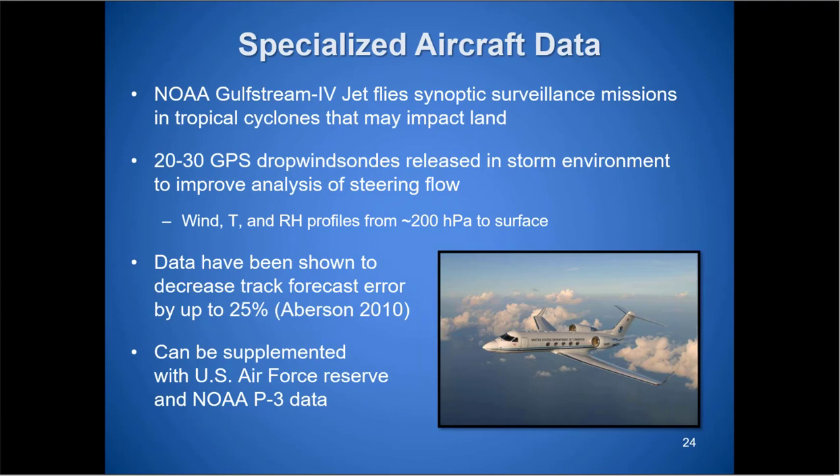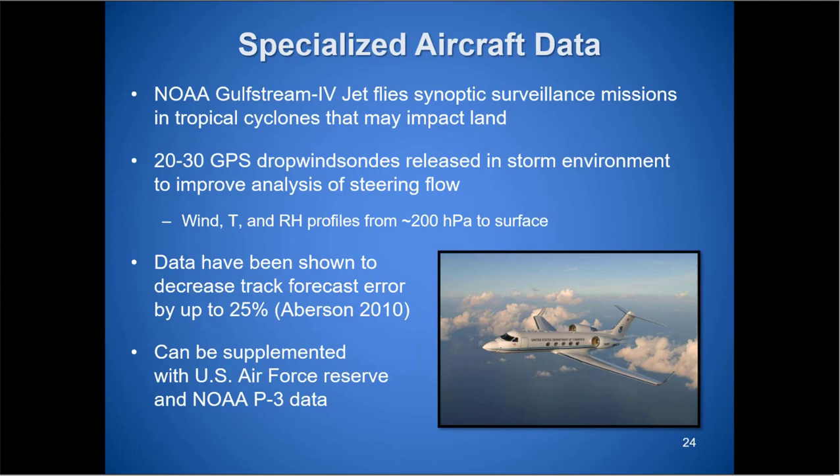A study from 2010 showed that when GPS dropsonde data from aircraft reconnaissance is available, it decreases track error by up to 25%. Between the P3s and U.S. Air Force data, this is very helpful. If you have no recon and then suddenly you have recon, the model track could shift — and typically that shift is toward greater accuracy. So the model run that ingests that data deserves close attention for any potential trends in the track.